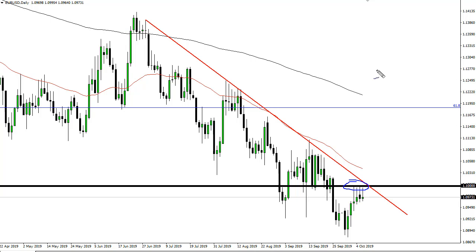Anytime you get a couple of shooting stars or hammers in a row, that's a pretty strong sign — and that's even more so when you get four. I like this trade for a short-term move lower, and longer term I think we go much lower. The reason I like this trade so much is because of what it would take to break above the top of these four candlesticks.